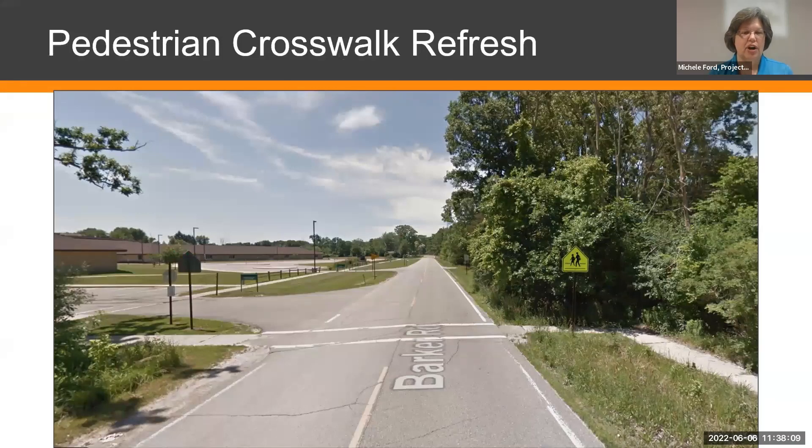We have a couple of pedestrian crosswalks. The existing crosswalk by the school is getting a refresh — it'll be repainted, and the sidewalk leading up to it on either side will be replaced to ensure it's at least five feet wide and ADA-compliant. There will be paint and new signs, but no flashing beacons. It will stay the same type of signage it currently has.